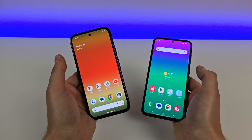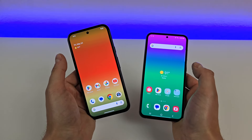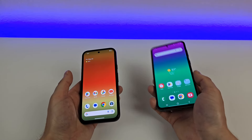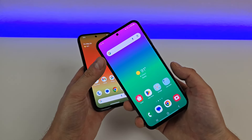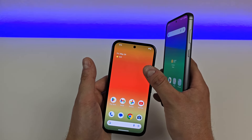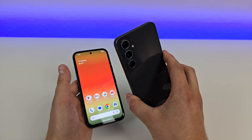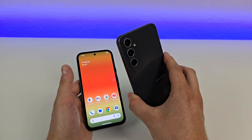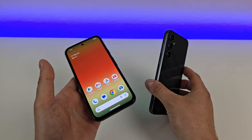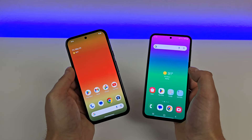When it comes to video capture, there are some pretty major differences. Both phones can capture 4K video at 60fps with the rear cameras. However, with the S23 FE, it can also capture 4K at 60fps with the front camera, whereas that's limited to just 4K at 30fps with the front-facing camera on the Pixel 8a. And the S23 FE can actually capture 8K video at 24fps — a feature not present on the Pixel 8a.